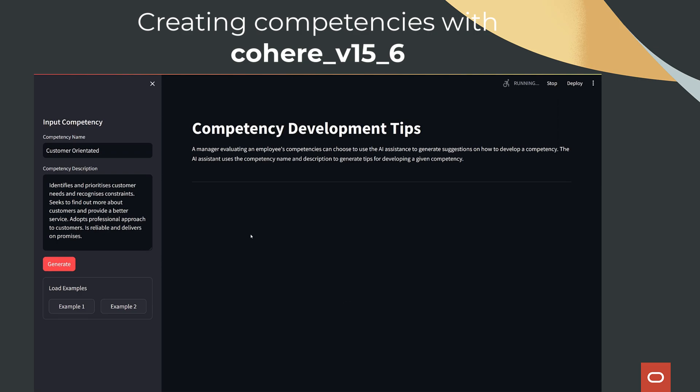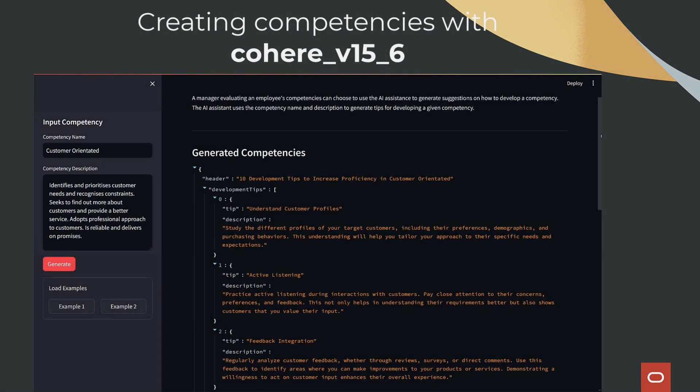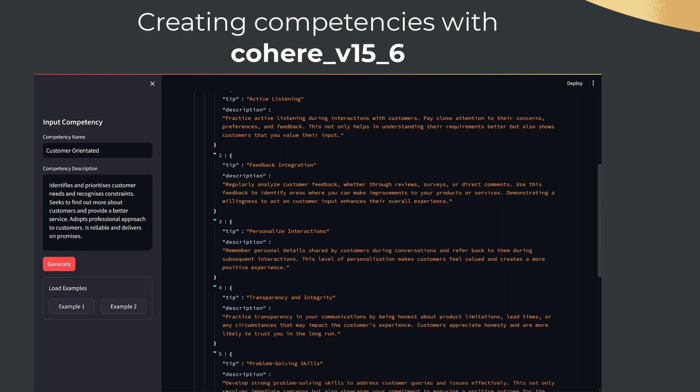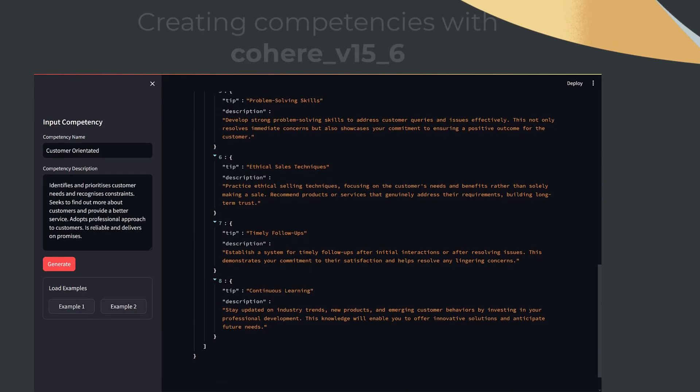In the application, just fill out the details — the competency name and description — and the AI will give you personalized recommendations on how to improve them. Get started with this AI solution today.